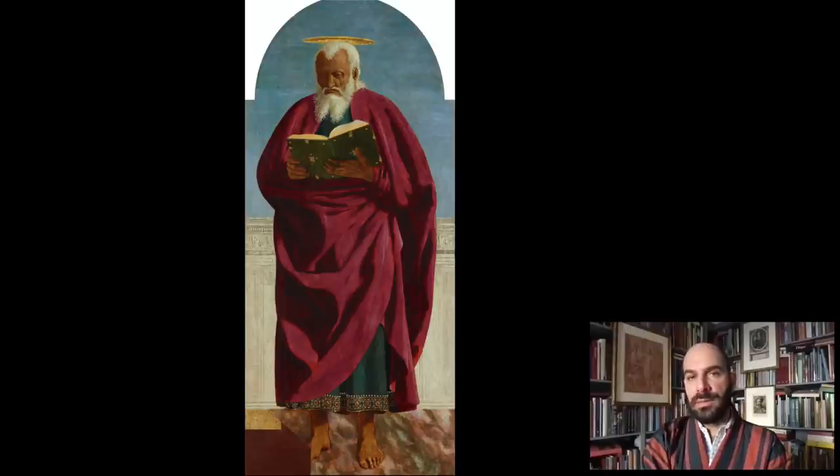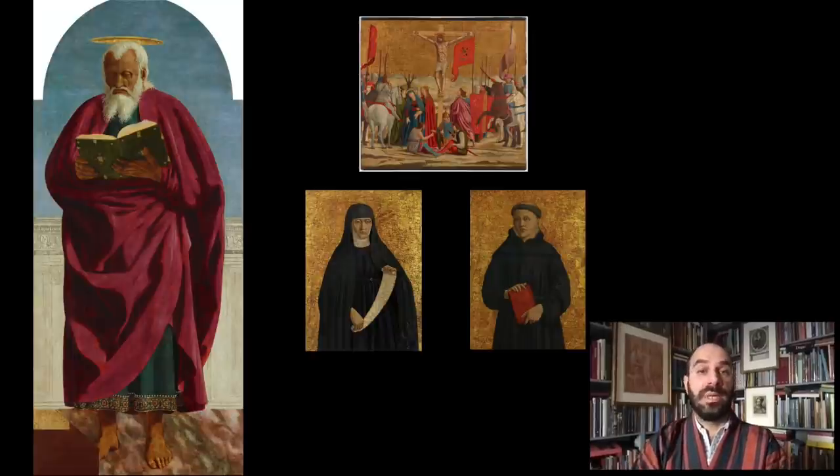When you look at this work at The Frick, you could easily think that this is an independent work, but this is part of a group of objects that came from a single altarpiece which was dismembered probably at some point in the 16th century. The Frick is lucky to own three other pieces of this polyptych. All of these works arrived at The Frick Collection after the death of the founder, Henry Clay Frick, in 1919.